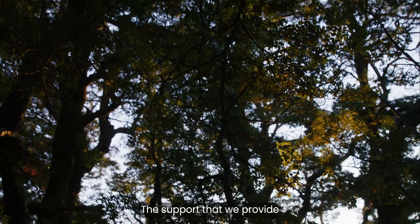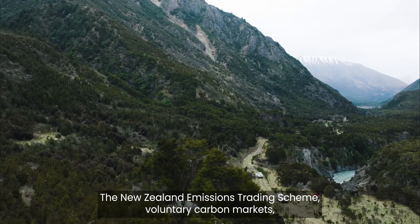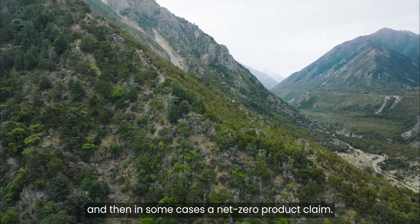The support that we provide to farmers in engaging with carbon markets is really in three different areas: the New Zealand Emissions Trading Scheme, voluntary carbon markets, and then in some cases a net zero product claim.